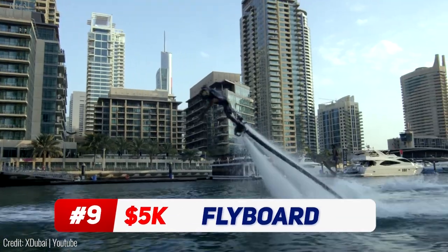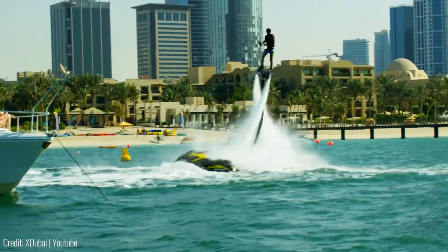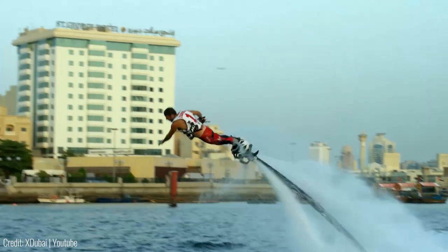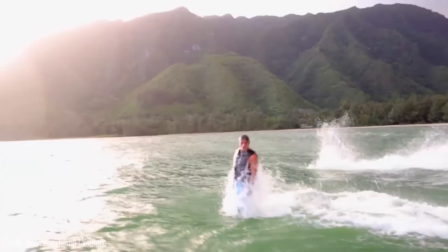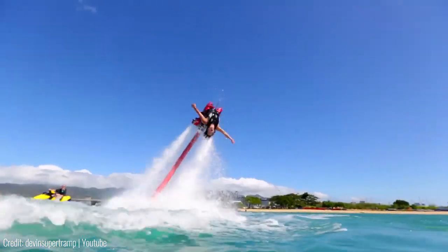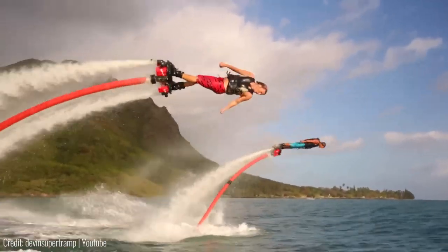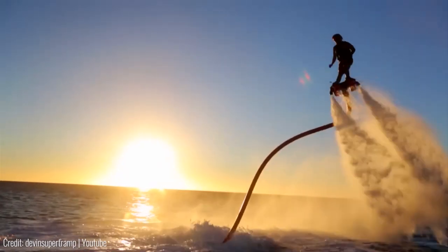Ironman fans, buckle up! This is an actual jetpack that uses water to fly. It's a self-contained device that doesn't need any external power source. Instead, it uses the water underneath you to propel itself upwards. The rider stands on a board connected by a long hose, which feeds in water from the sea. It then shoots that water out from underneath the board using a pair of jets. Not only is the thrust powerful enough to make the rider fly, but it can actually send you as far as 70 feet in the air — that's about as high as a seven-story building.